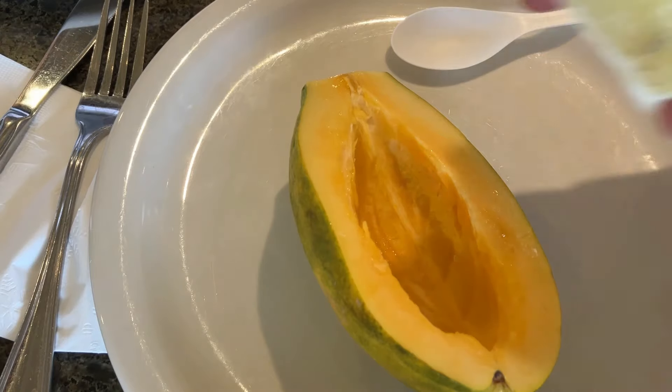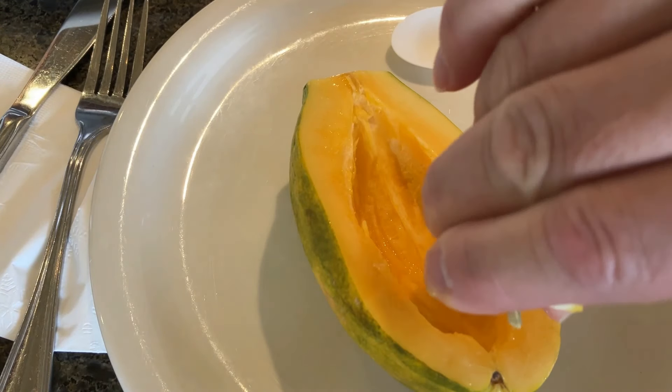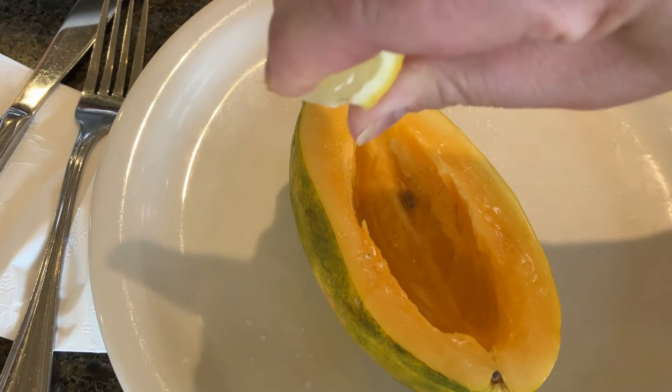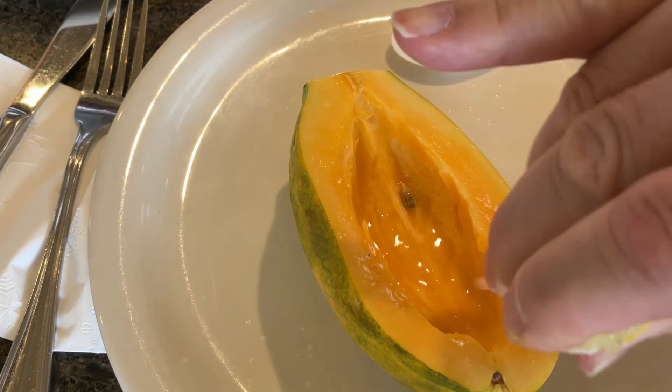I never thought to put lemon juice on papaya until I went to Liliha Bakery. It really brings out the flavor of the papaya and makes you appreciate its sweetness.